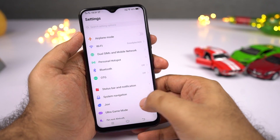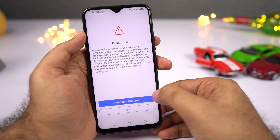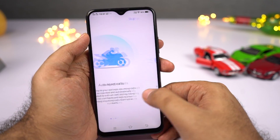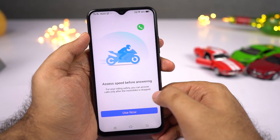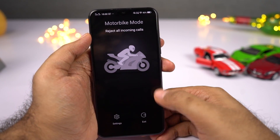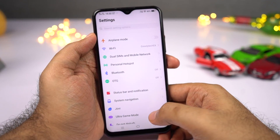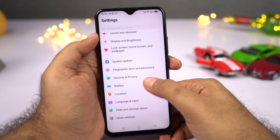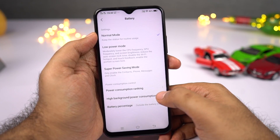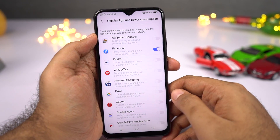Next, we have bike mode — a feature that gives you options like rejecting all calls when you're riding, accepting calls from favorites, auto-responding with a message, and preventing you from answering calls if your speed is more than 10 km/h. Next, background apps: by default this phone kills all background applications after some time, but if you don't want certain apps like WhatsApp or Facebook to be killed, you can whitelist those applications.